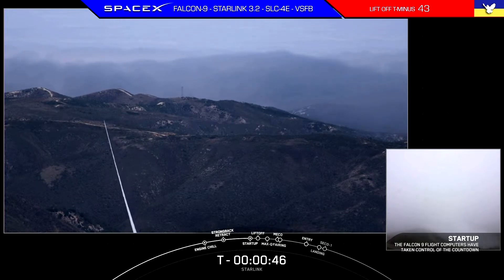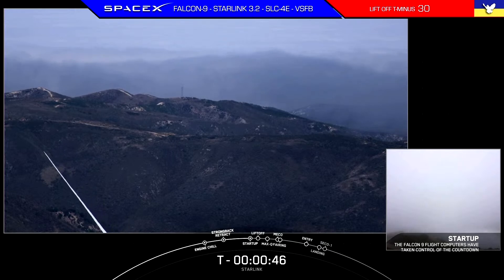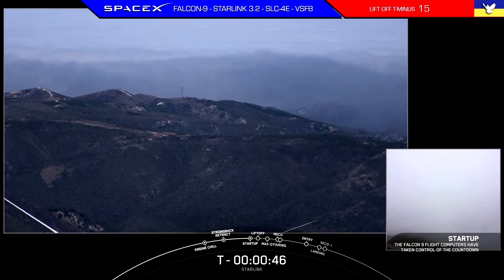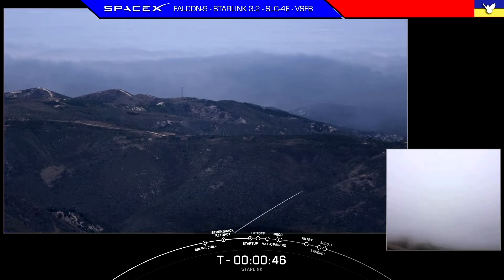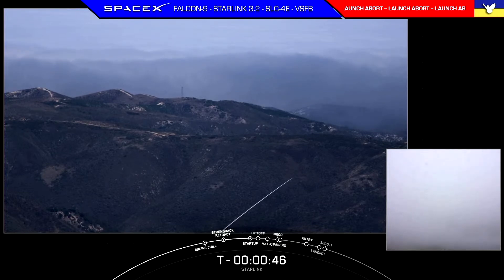LD is go for launch. And attention on the net — we have a hold. Our countdown has been put on hold. We're currently checking in with the teams. Stay tuned for more information.